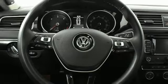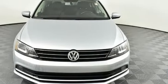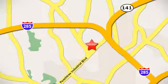Volkswagen — performance you'd expect with the precision of German engineering. Take it for a test drive today. Contact Jim Ellis Volkswagen of Atlanta today or stop on by. We're conveniently located inside I-285 on Peachtree Industrial.